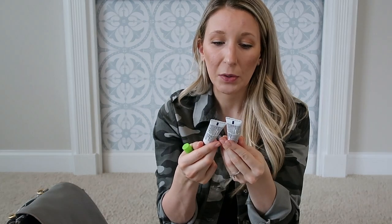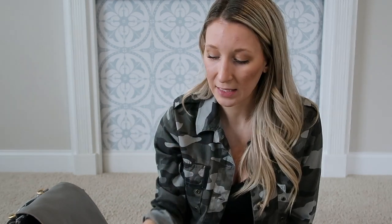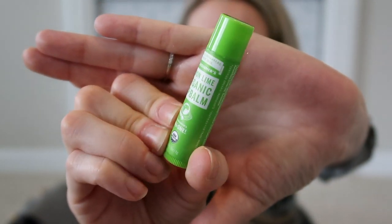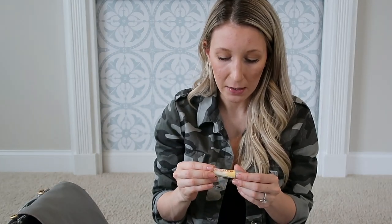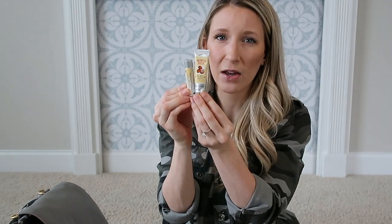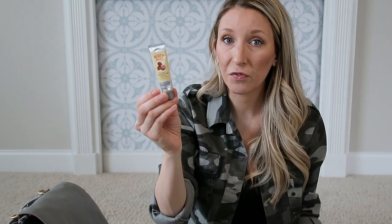I have two little tubes of Aquaphor — we had these in here for when Kelvin had his circumcision and needed it for diaper changes. Since my lips are always dry this time of year, I have two chapsticks. My all-time favorite is by Dr. Bronner's — this one is the lemon-lime scent, so good. You can find these on Amazon in variety packs or at Target. The other chapstick is by Burt's Bees, the ultra conditioning moisturizing lip balm. I also have a little Burt's Bees hand repair cream — perfect size to throw in your diaper bag or purse.